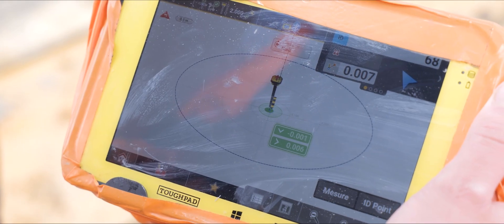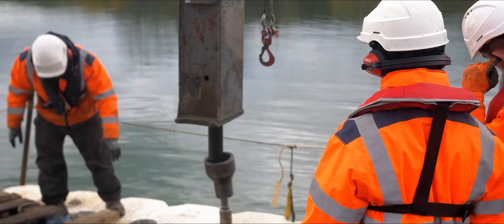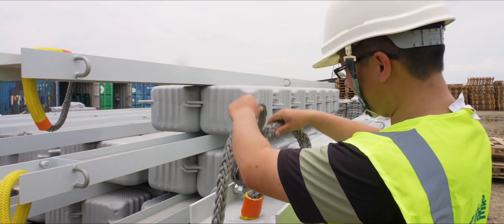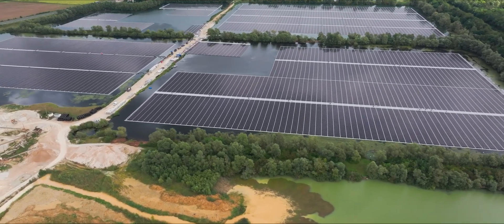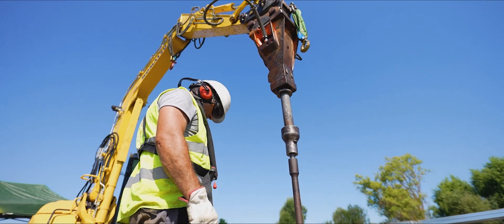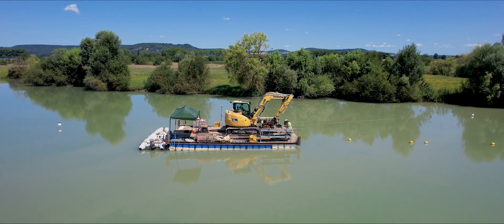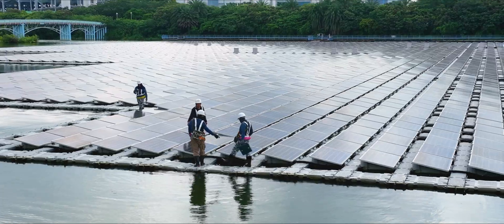From the positioning of the anchors to the selection of each component, we have selected reliable partners in all regions to provide high quality components for the anchors and the mooring systems. Depending on the region, we can also manage the installation of the anchoring systems with our local partners. We also integrate an as-built step in our construction process to ensure the reliability of the anchoring installations.